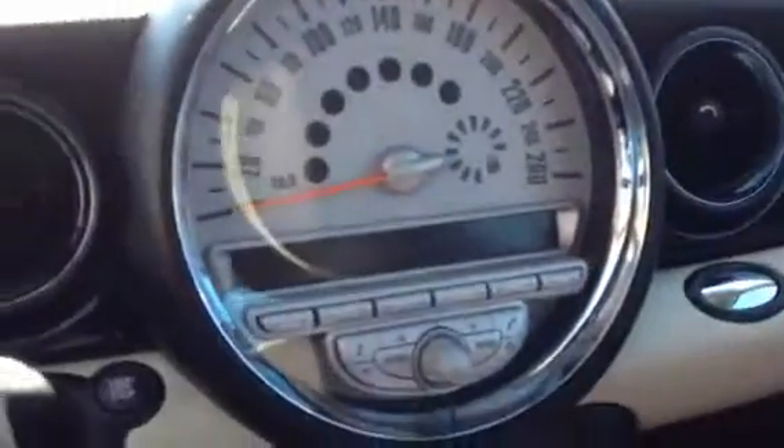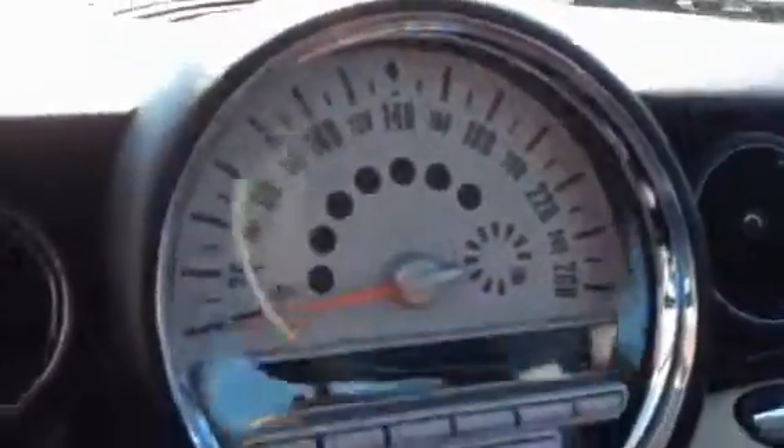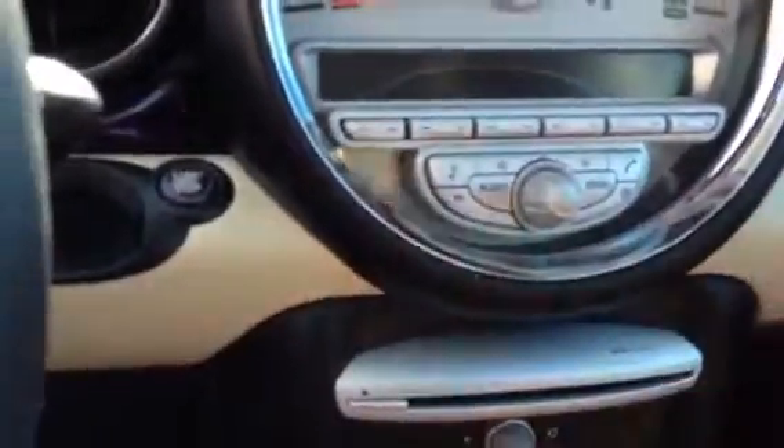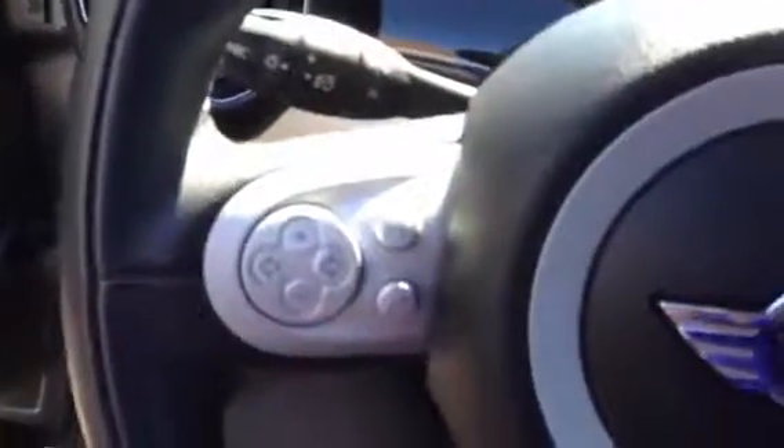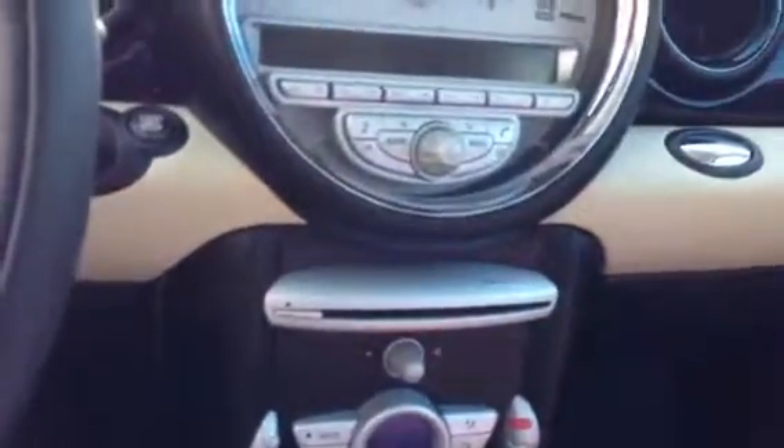Tachometer, your RPM gauge, little gas gauge, audio system, new phone operations, all your switches and gauges, CD player — very beautiful looking car, cleaned up really nicely.